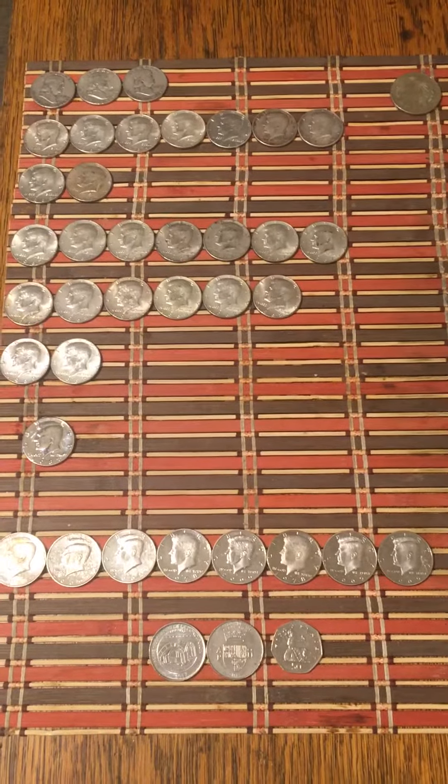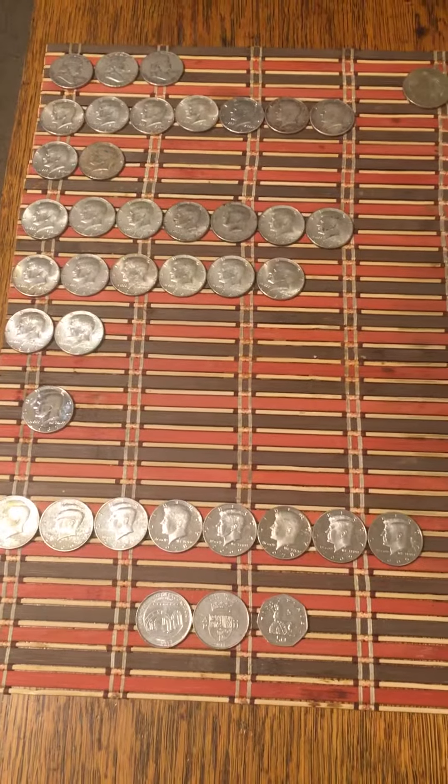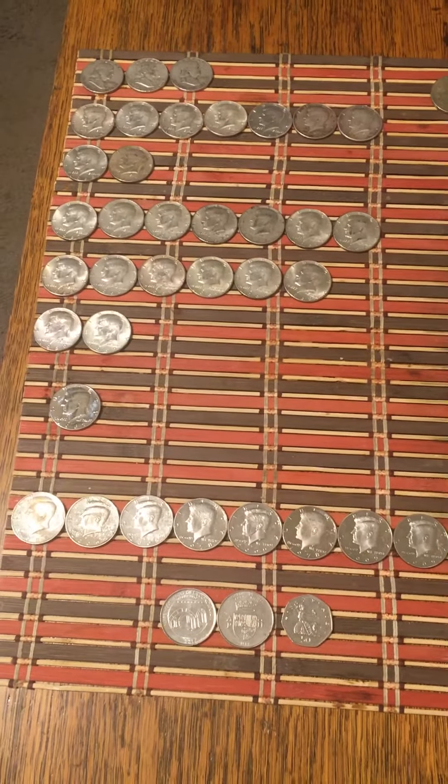Hello guys, today is Sunday, April 28th and I'm doing my weekend roundup, a tally for the week. These are my finds.